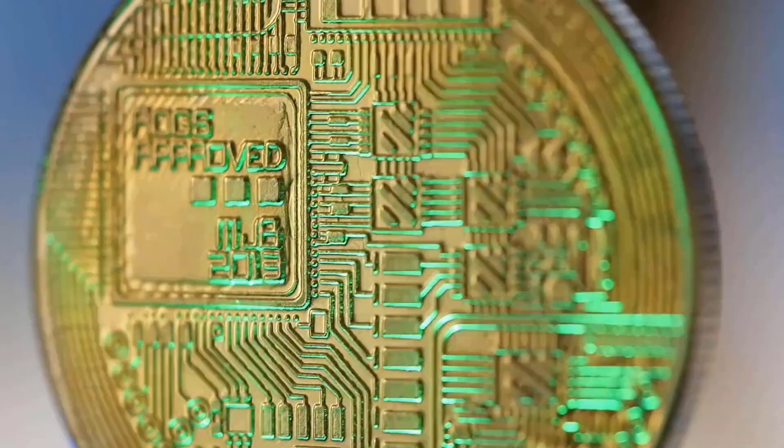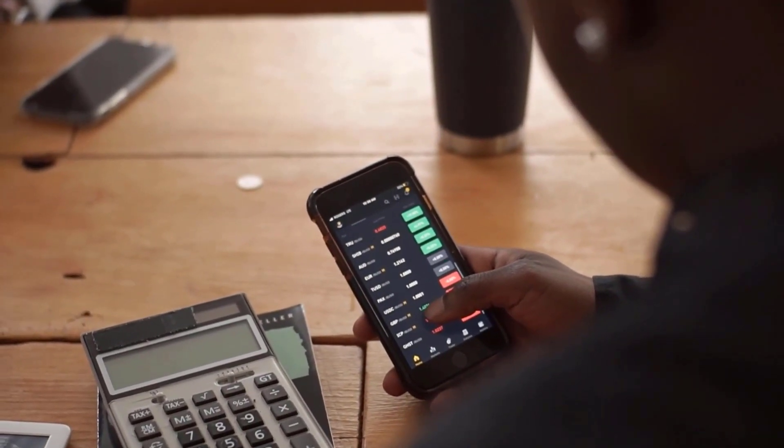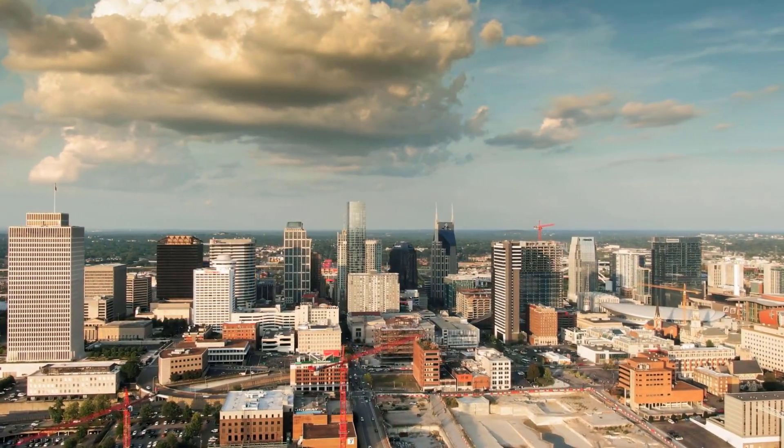Bitcoin SV cost forecast on Tuesday, April 11: cost 693 rands, high 742, low 644. Bitcoin SV estimate on Wednesday, April 12: cost 652 rands, high 698, low 606.